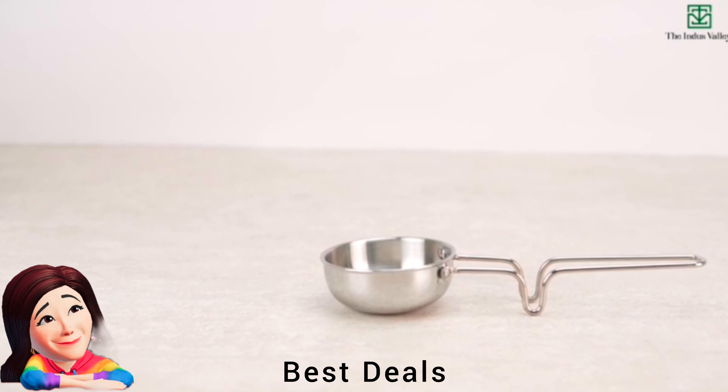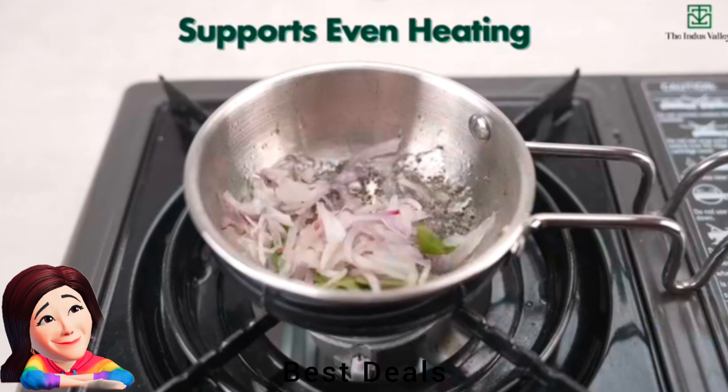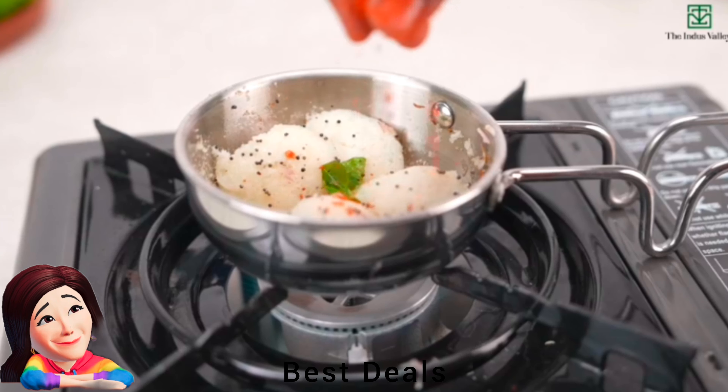20. Tarka Pan: Three layers of metals from base to rim, scratch and rust-resistant surface, no dents or bulging. Product link is given in the twentieth link.